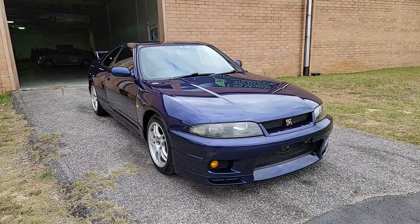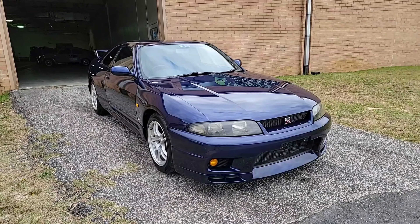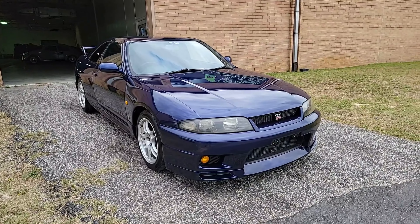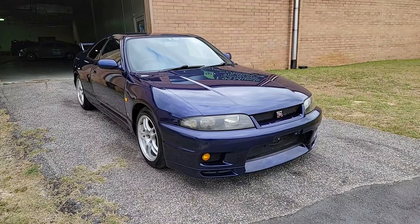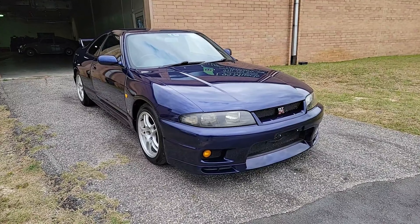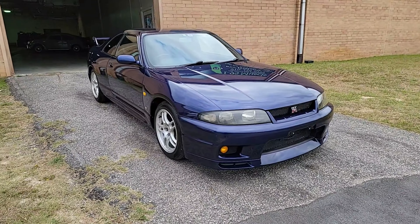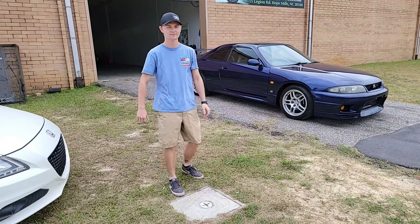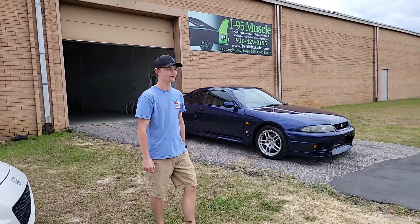What's up YouTube, Mitch with I-95 Muscle. We have a new piece of inventory for you today — a 1995 Nissan Skyline GTR that I don't know a whole lot about, which is perfect because it's a good opportunity to introduce you to our new salesperson Cooper Mazzaro. This car is right up his alley, so we're going to let him tell you all about it.